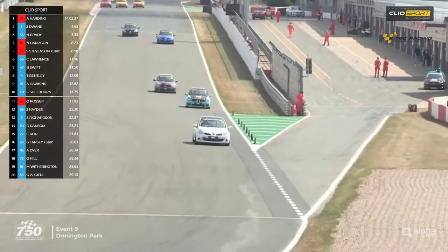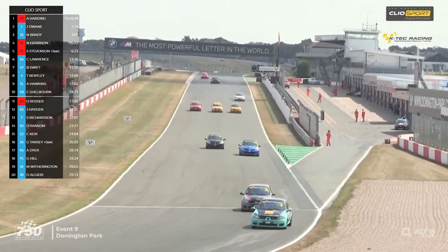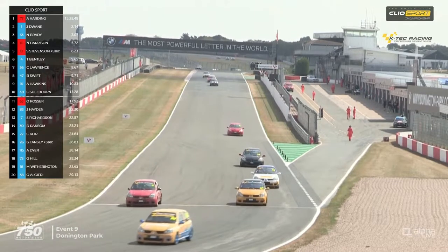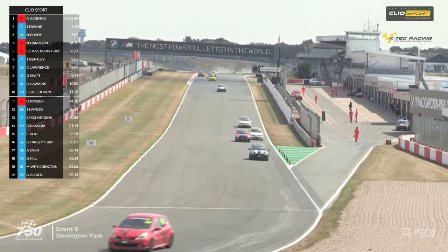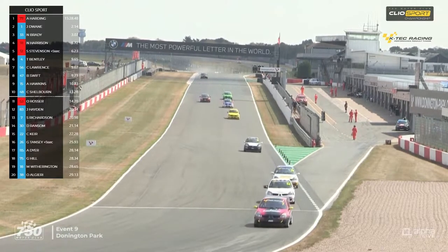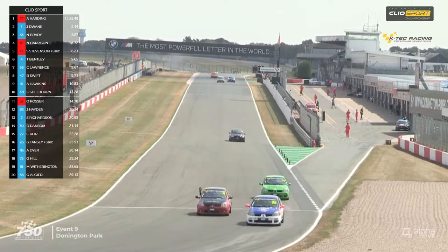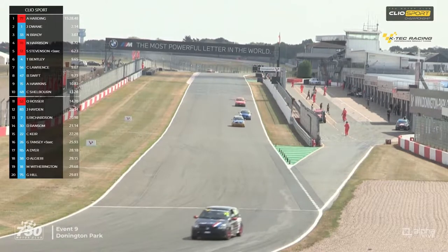Jack Dwayne has had a tough race there, challenged all the way through by number 33 Nick Brady. Fourth place goes the way of number 111 Nick Harrison, who takes second within his class. Fifth on the road is Scott Stevenson but he's going to drop back to about ninth when his five-second penalty is applied. That will elevate number four Tim Bentley up to fifth position. Chris Lawrence number 56 will be sixth, then Ben Swift number 47, Alex Hawkins number 15 will be eighth, then Spencer Stevenson number 12 in ninth. And Charles Shelbourne will round out the top ten.